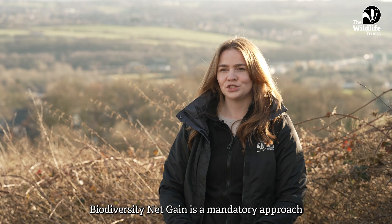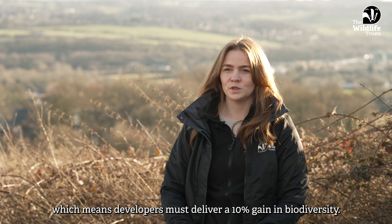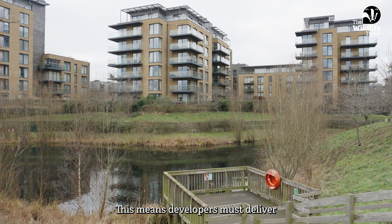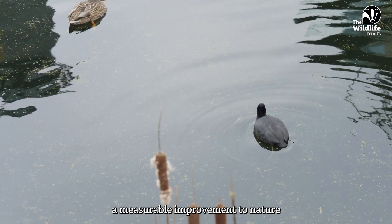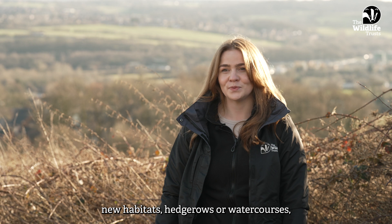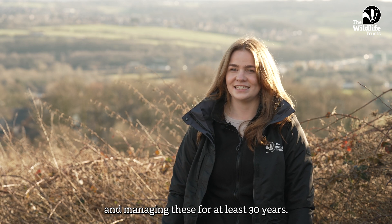Biodiversity net gain is a mandatory approach to planning development in England, which means developers must deliver a 10% gain in biodiversity. This means developers must deliver a measurable improvement to nature by enhancing or creating new habitats, hedgerows or watercourses, and managing these for at least 30 years.